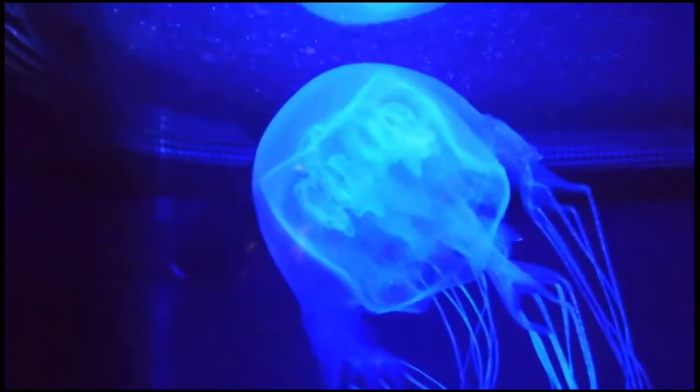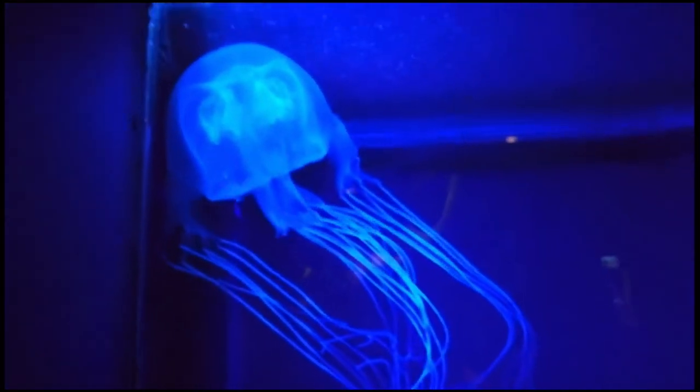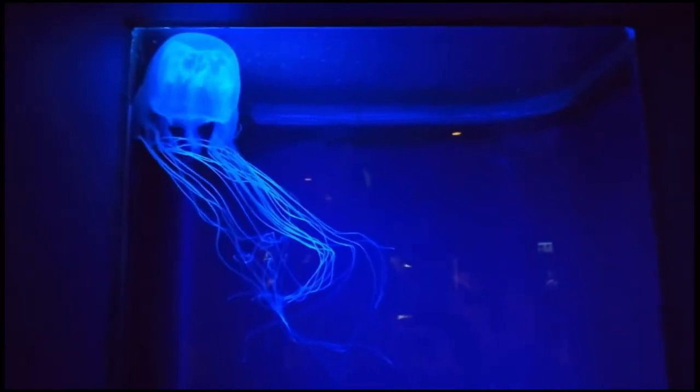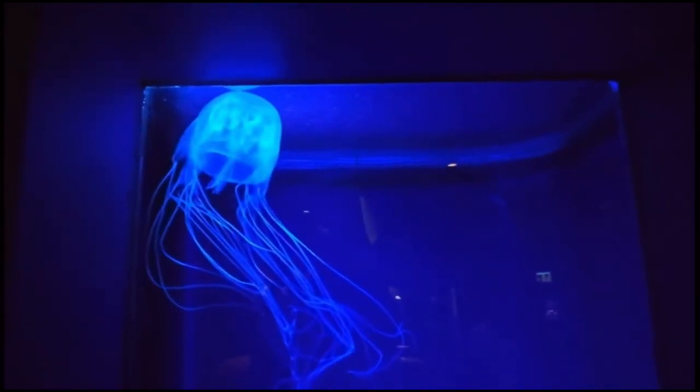In order to make anti-venom for these guys, their tentacles are extracted and they will grow back over time. In Australia, researchers go around finding box jellyfish, picking them up, and cutting off some of their tentacles in order to use them for anti-venom.